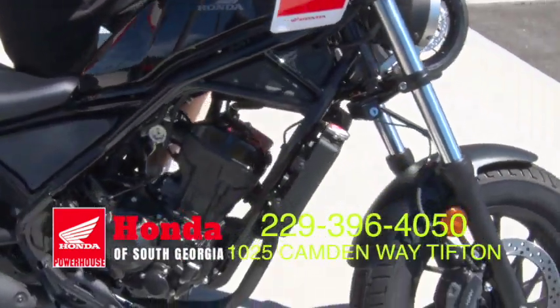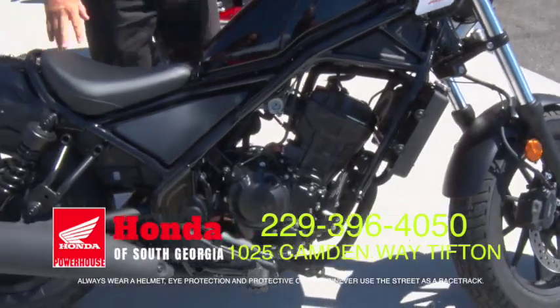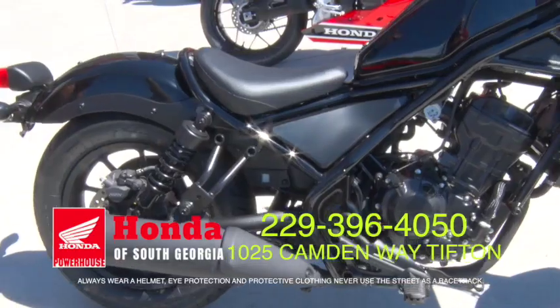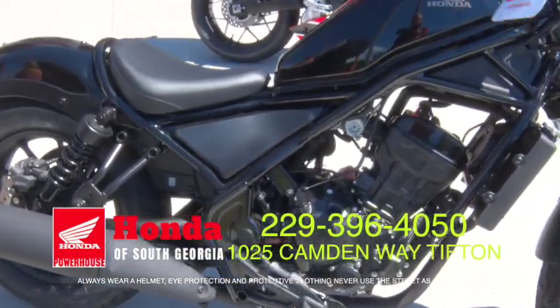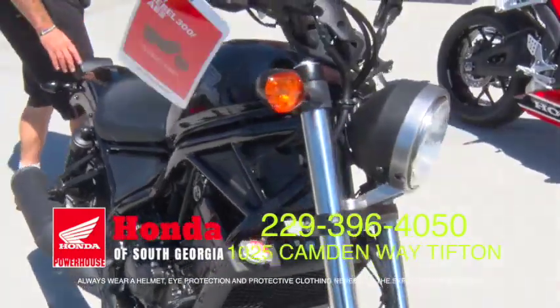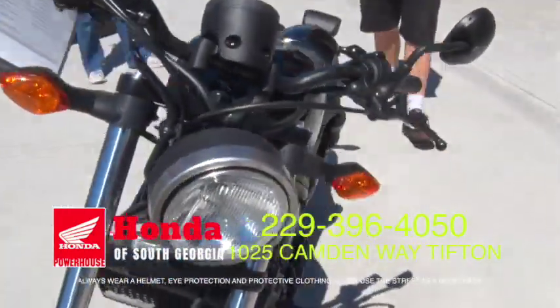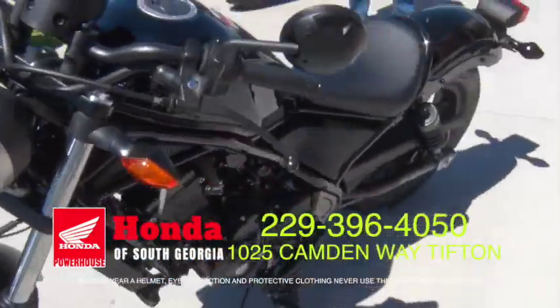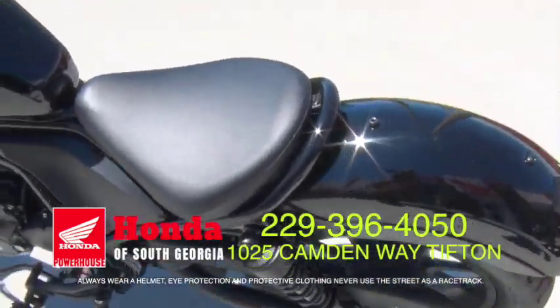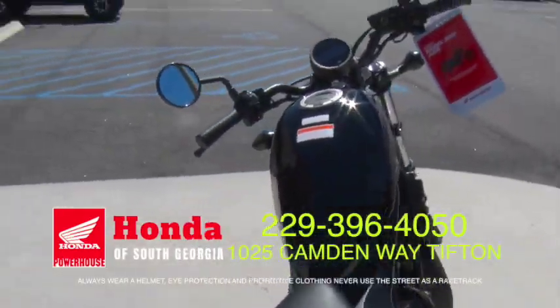This is the new 2017 Rebel. Look at that thing. It comes in two different sizes this year — a 300 or a 500. Also available with ABS. The 300 is a single cylinder, the 500 is a parallel twin. Hydraulic front and rear brakes, super easy to ride, super fun. Great starter bike or just for cruising around town.